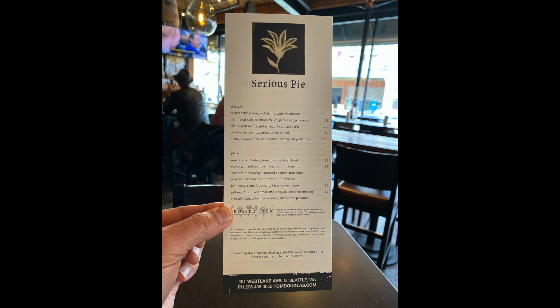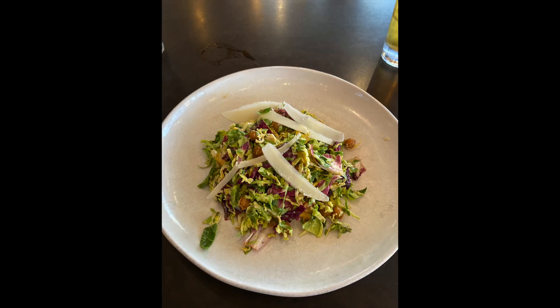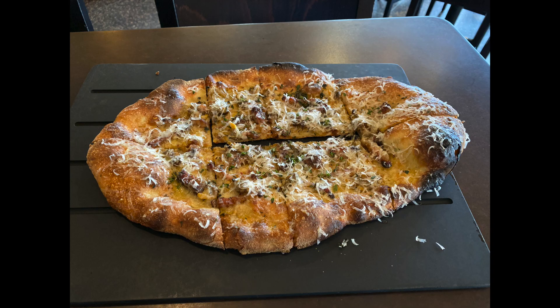Serious Pie has two locations. This one is in the Westlake District. I tried their Caesar Shaved Brussels Sprout Salad, which had slices of Meyer lemon, hunks of anchovy, and roasted filberts. Unbelievable. And of course, their pizza is out of this world.